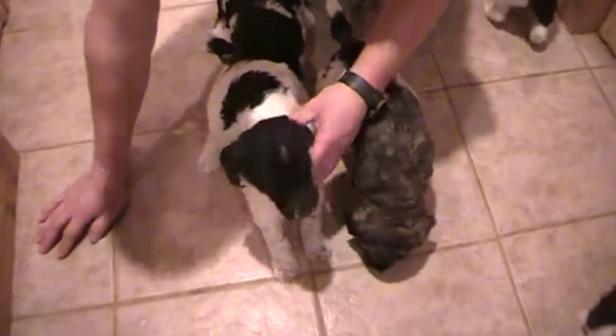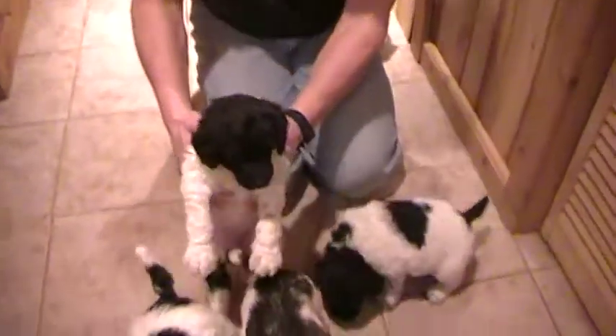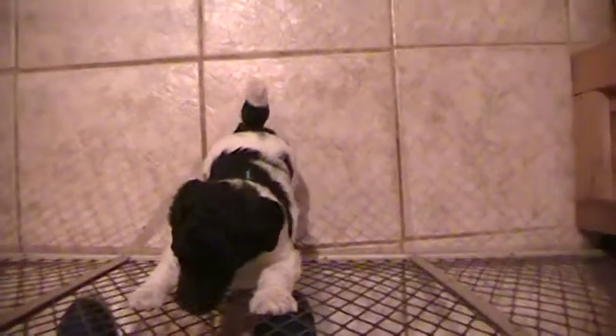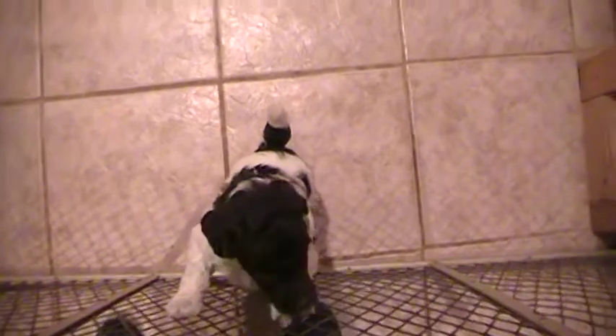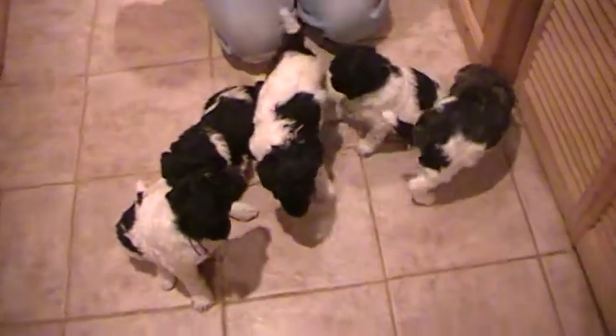I forgot to say that the orange ribbon female that's afraid to move on this floor is also sold. And that's turquoise. Pink ribbon — you get them all.